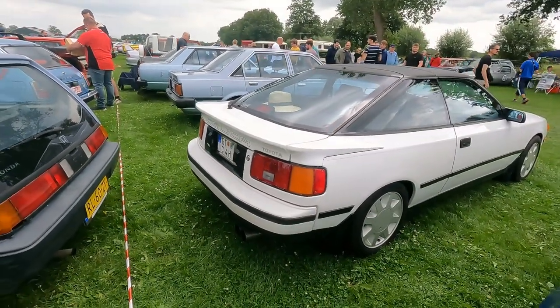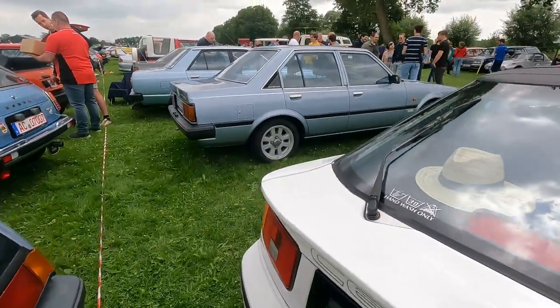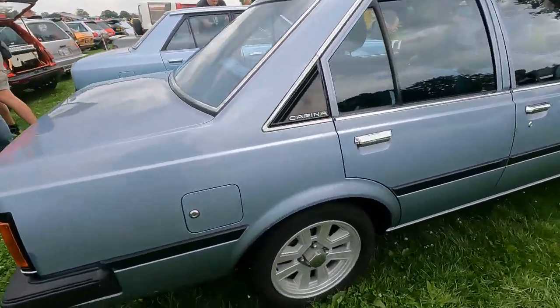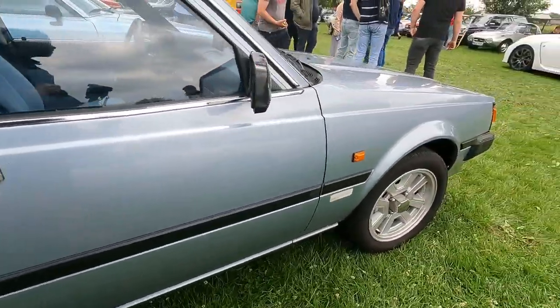All in all it's cool. We have an earlier Carina — and I think these are the wheels from a Supra.